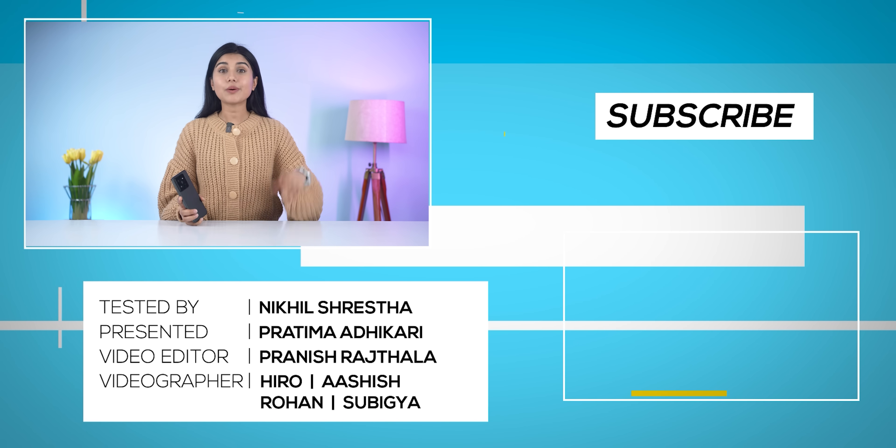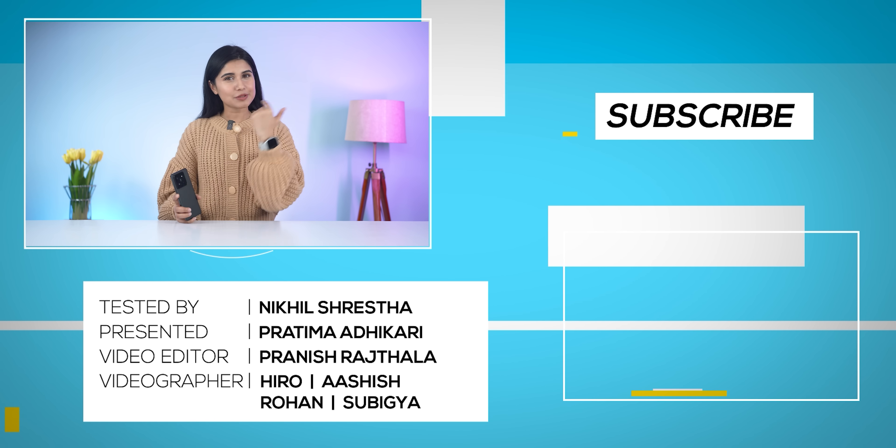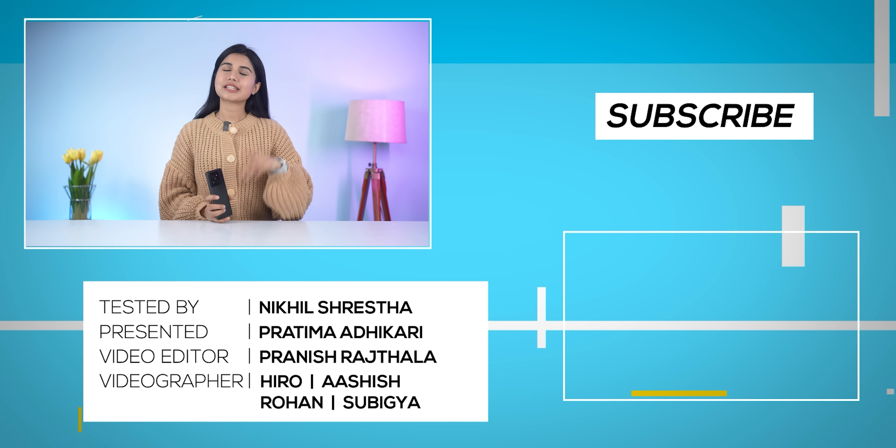That was all for this video — I hope you liked it, and if you did, don't forget to give it a thumbs up and subscribe to the channel as well. I'm Pratima Adikari and I'll see you in my next video.